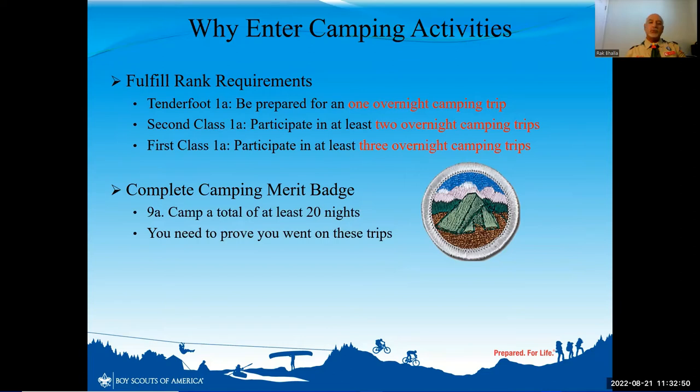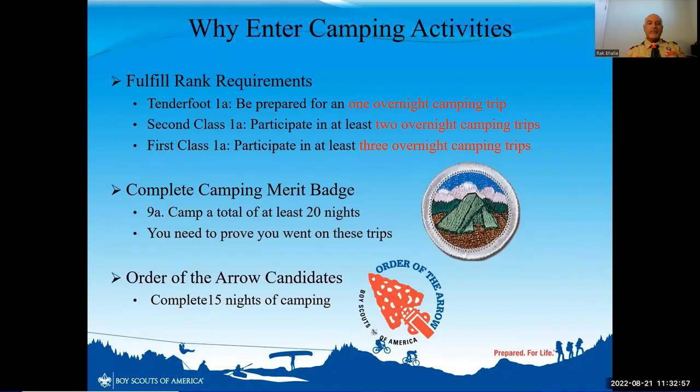You have to be able to prove that you have spent at least 20 nights camping. And lastly, in order to be eligible for the Order of the Arrow, you have to be able to prove that you've completed at least 15 camping nights.